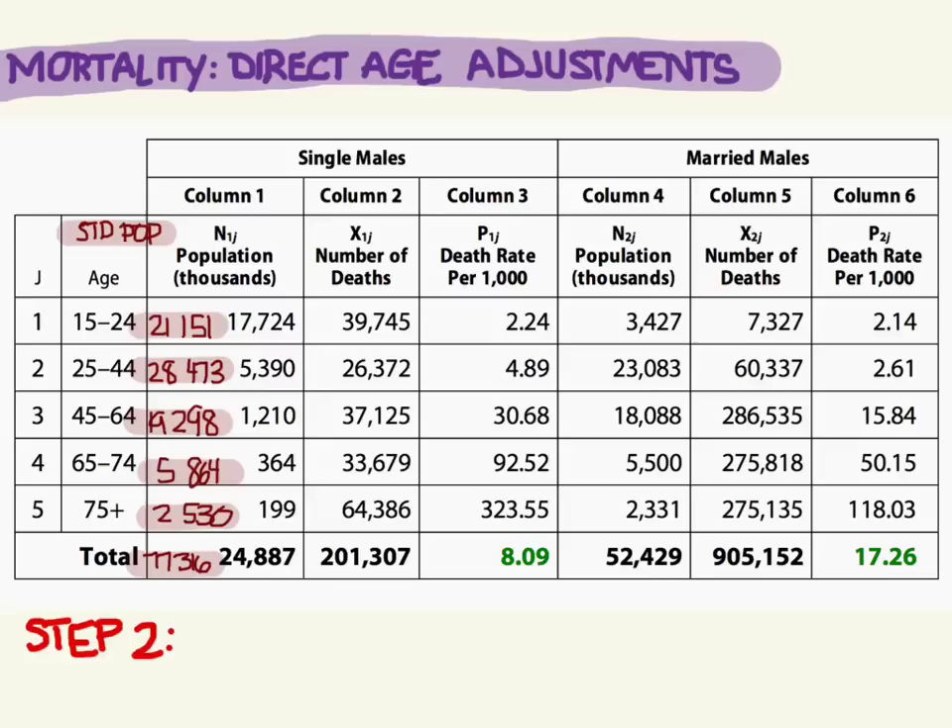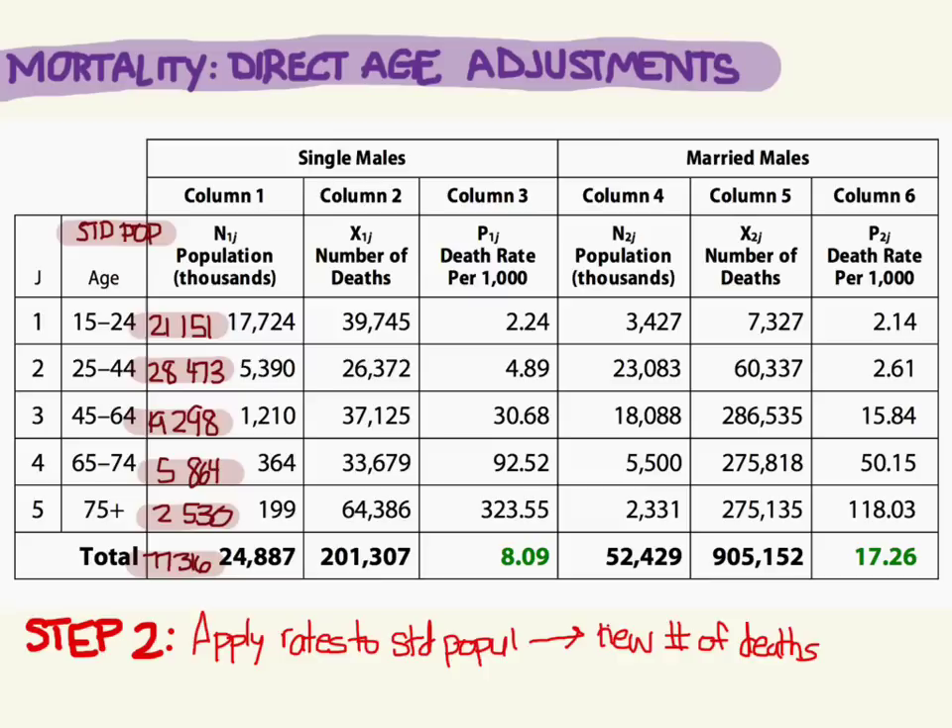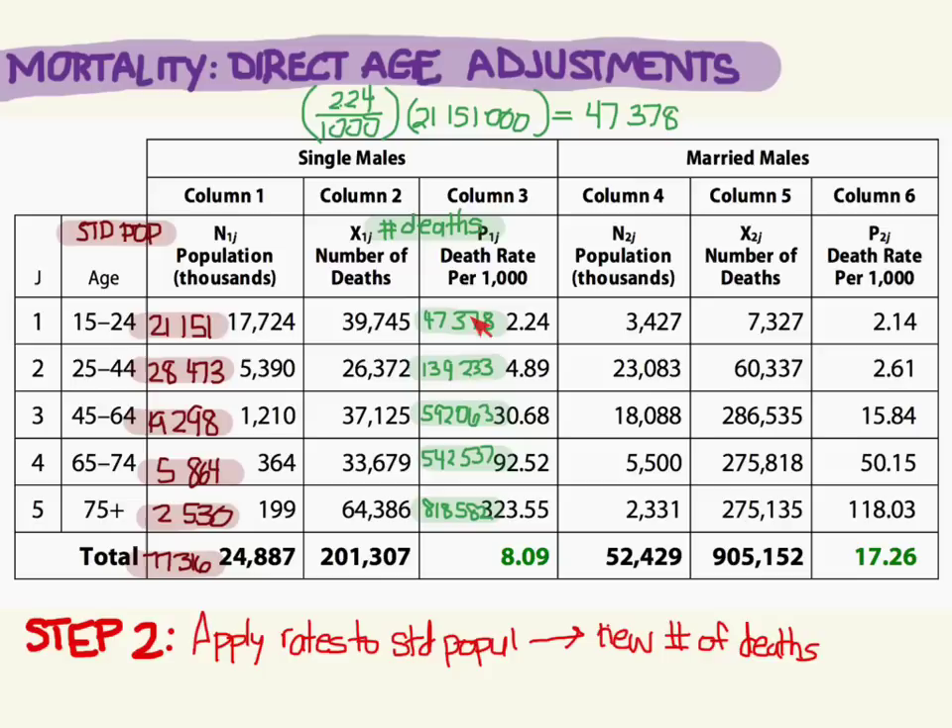Step two is to apply the rates to the standard population, which gives a new number of deaths. In essence, we're asking: if instead of 17 million 15-to-24-year-olds there were 21 million, and they still died at a rate of 2.24 per 1,000, how many deaths would we have? Applying it to the standard population of 21,151,000 people, we would get 47,000 deaths. Here are all the numbers of deaths if you applied the rates to the standard population instead of the actual population.